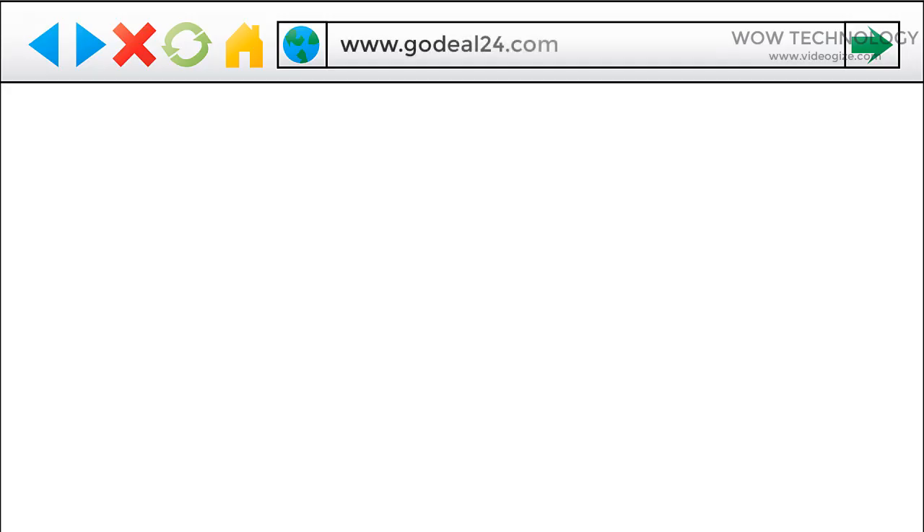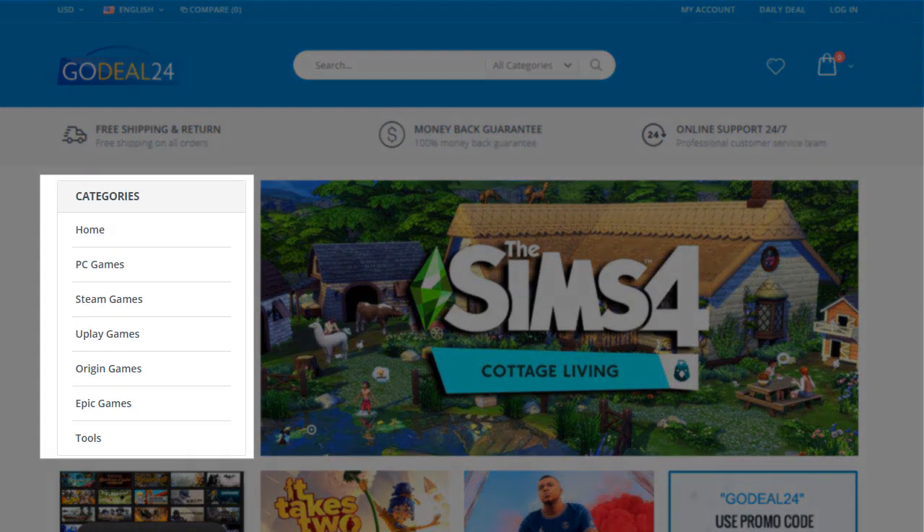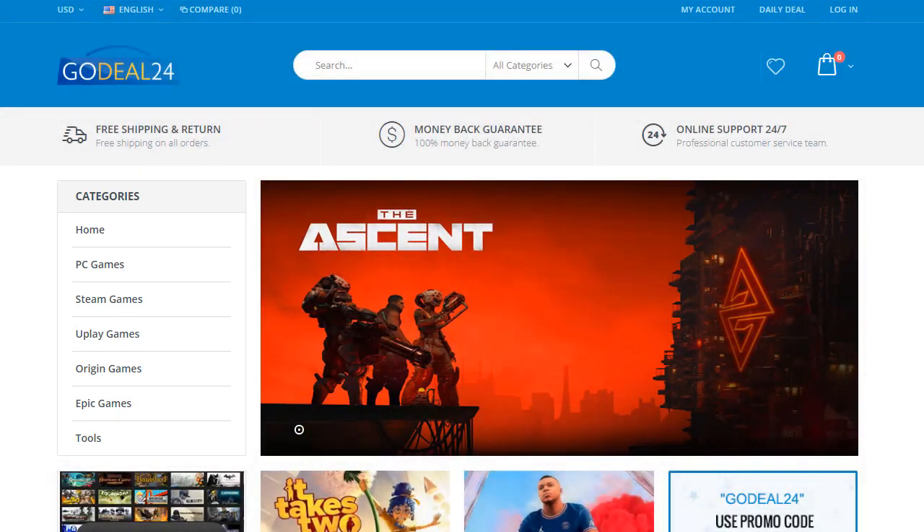First, go to godeal24.com. You can get game keys for PC, Steam, Uplay, Origin, Epic, and even PlayStation cards. All products are delivered digitally through email.